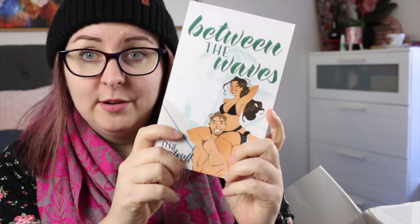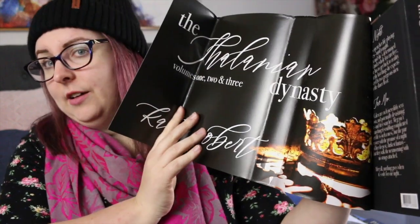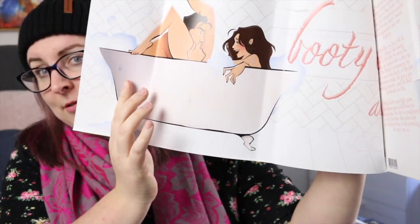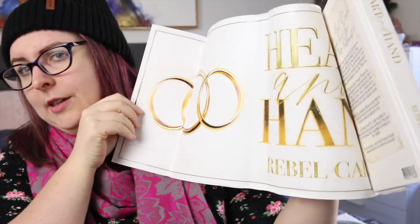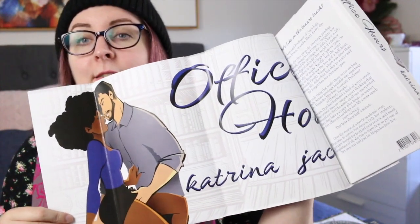The two paperbacks I received were Between the Waves by Ellie Malouf — I haven't read this author and I'm really looking forward to trying her. These have beautiful map covers. And also Last First Kiss by Nicole Falls. Then there are the hardcovers, which are ginormous and heavy. The one I've already read is The Thelanian Dynasty by Katie Robert — all three books, a novella and two full-length novels, with a special cover whose dust jackets also have art on the reverse side and a design printed on the book itself, which is fabulous. There's also A Booty Call by Ainsley Booth, Heart and Hand by Rebel Carter, and Office Hours by Katrina Jackson — an author I've read plenty of but not this particular book. I'm very pleased with these.